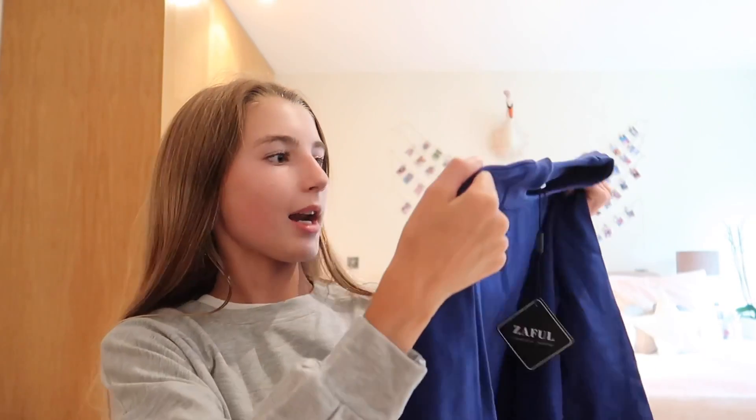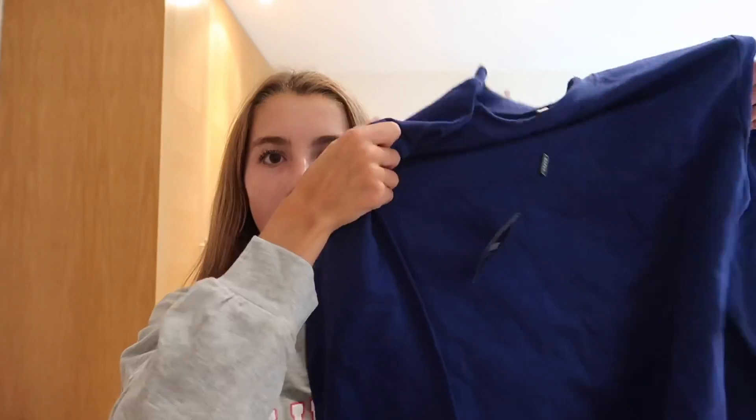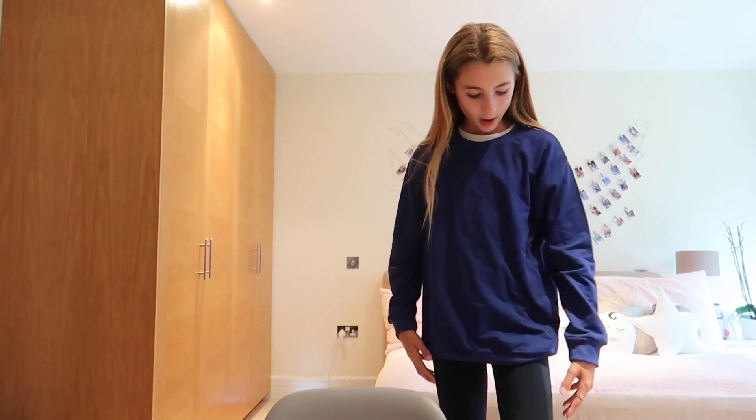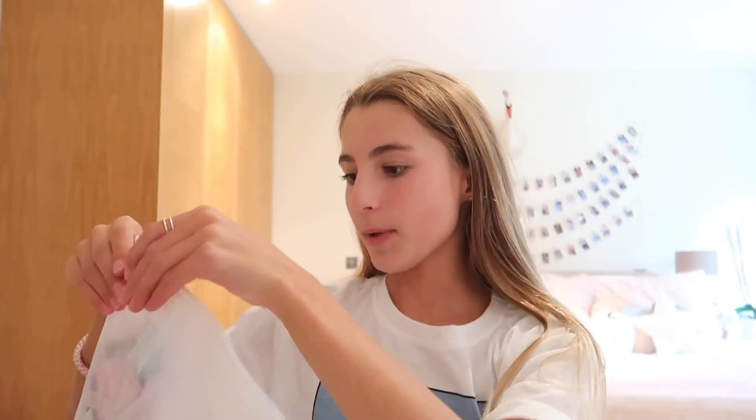The next piece is also a jumper — it's plain, kind of navy blue but a bit lighter. I just love plain staple jumpers and this one is so cute, so I'll try that on for you guys right now. So far the jumpers have been fitting very well. This is what it looks like — it's just plain blue and I love it. I would honestly just wear it with the leggings I'm wearing right now because they're navy.